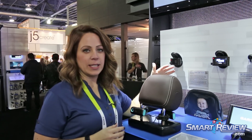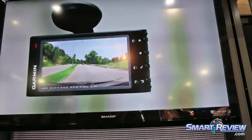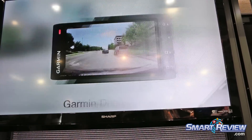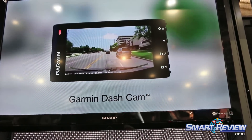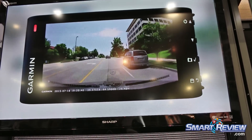Welcome to CES 2016 at the Garmin booth. We are going to be discussing the Dashcam 30 and 35, which are new on the market. These are based on driver awareness and driver safety features.